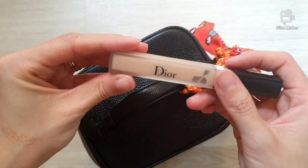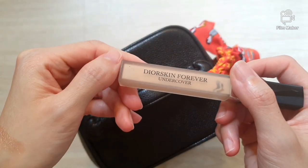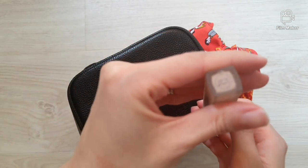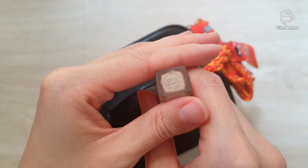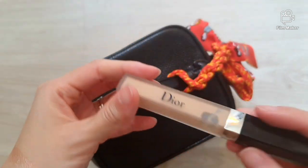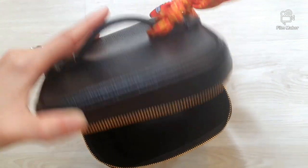Now I have my Dior concealer and it is the Dior Skin Forever Undercover in the color 10. So there you go — we'll put that in the pocket as well so I can reach for it easily.